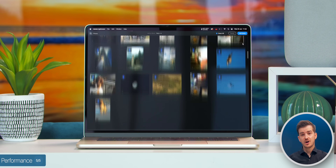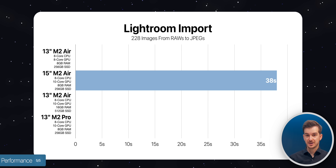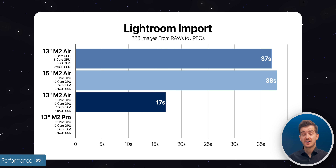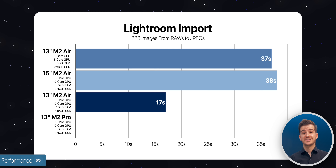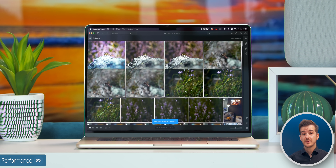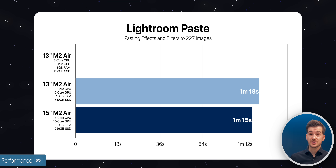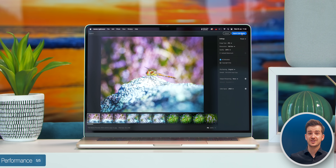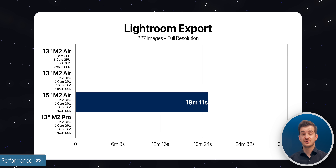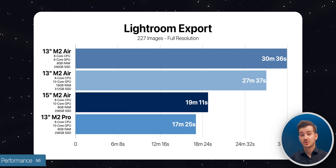For real-world testing, starting off with Lightroom: we imported 228 images of various resolutions and file types such as RAWs and TIFFs, up to 80 megapixels in size. The 15-inch took 38 seconds to import, similar to the 13-inch model. We then applied effects and filters to one image and pasted that onto all 227 images, which took 1 minute and 15 seconds — on par with the 10-core 13-inch MacBook Air. We then exported all 228 images in full resolution, which took 19 minutes and 11 seconds on the 15-inch, compared to more than 30 minutes on the base 13-inch and close to 28 minutes on the high-end 13-inch.